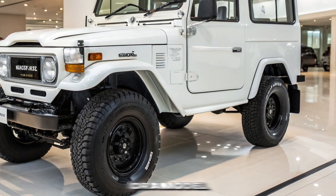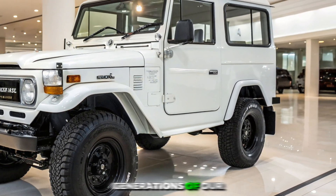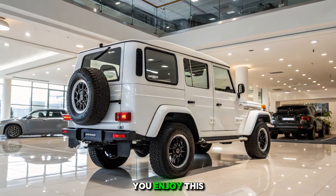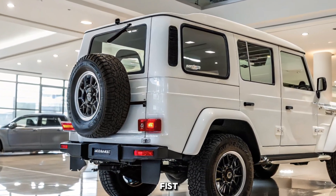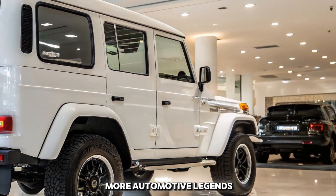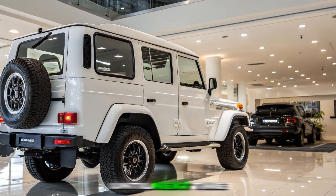Whether stock or modified, it continues to inspire generations of off-road lovers worldwide. If you enjoyed this journey into the history of the FJ40, stay tuned for more automotive legends. Until next time — keep exploring.